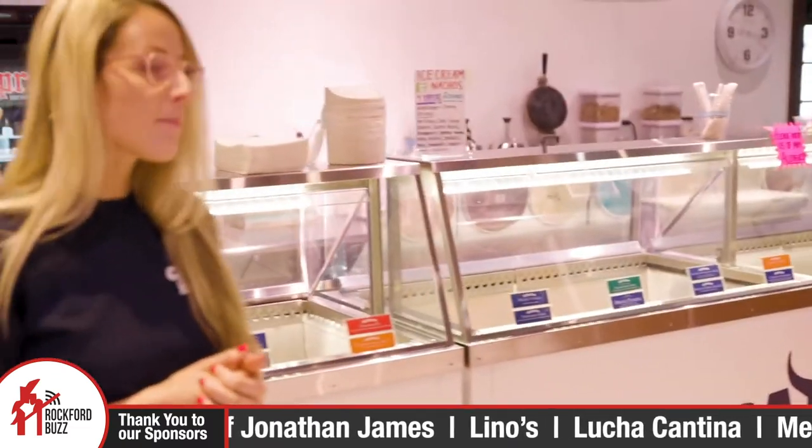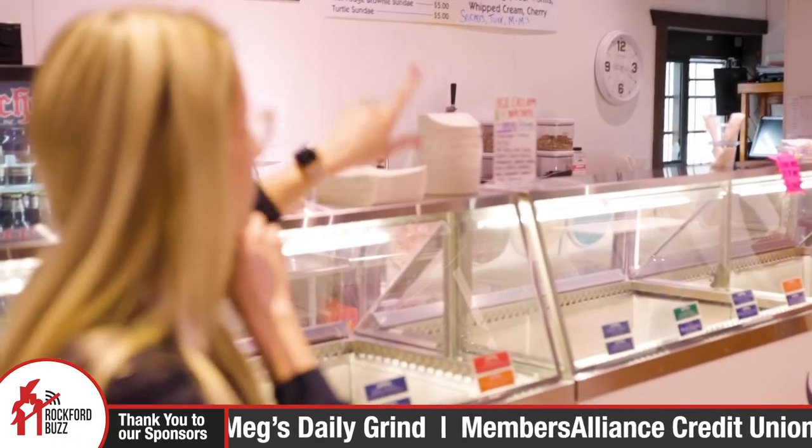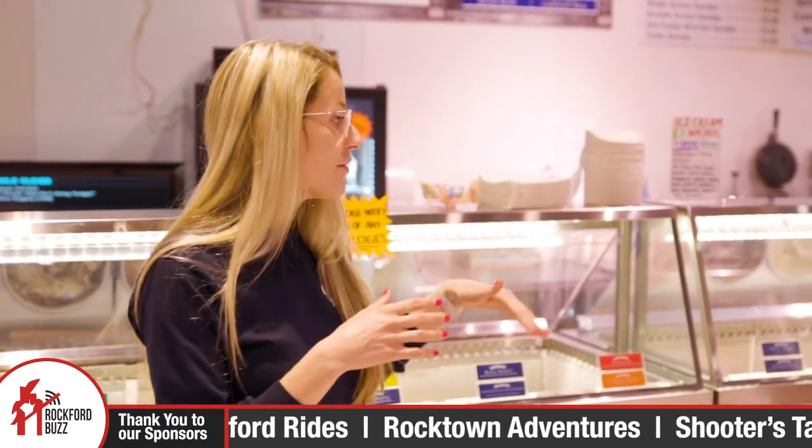Yeah, waffle cones are fresh made every day. Usually people come in and say, what's that smell? It smells so good — it's our waffle cones. And you guys have a walk-up window. In the summer when it's nice out — and we use it in spring and fall too — we have a walk-up window in the back. There are picnic tables out front, so you can walk up, get your ice cream, bring your dogs, and sit outside. We're open all year round. Even in the winter we sell a lot of pints of ice cream. We can scoop any flavor into pints, and you can even take waffle cones to go.